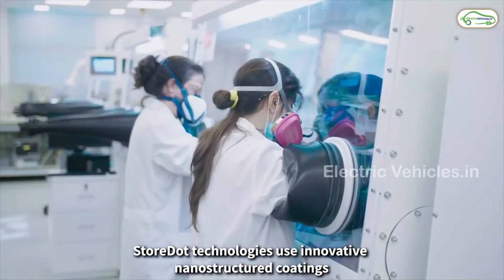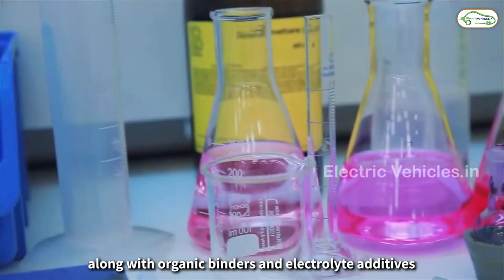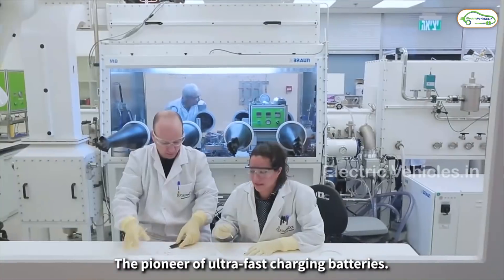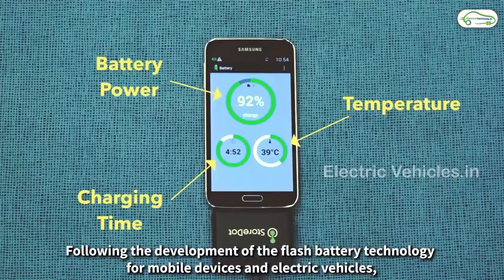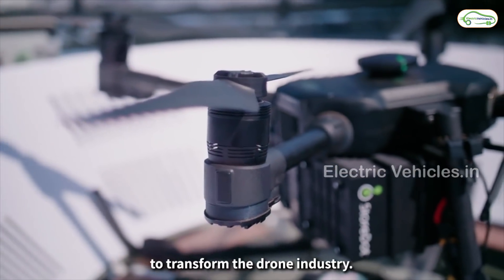Recently, the Israel Electric Company has been approved by NASA to conduct the first space-based research and development program into new battery materials. StoreDot is aiming to commercially launch its XFC batteries by 2025. This technology will definitely bring a revolution in the EV industry once it is massively produced. Go green, go electric.